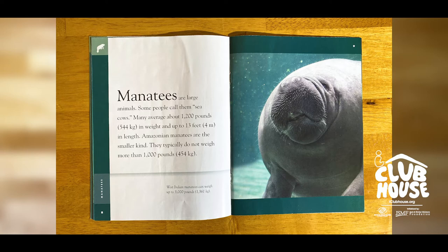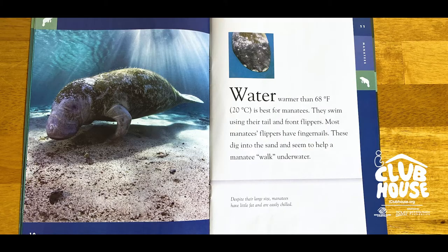Manatees can grow up to 13 feet (4 meters) in length. Amazonian manatees are the smaller kind — they typically do not weigh more than 1,000 pounds (454 kilograms). Manatees prefer water warmer than 68 degrees Fahrenheit (20 degrees Celsius).